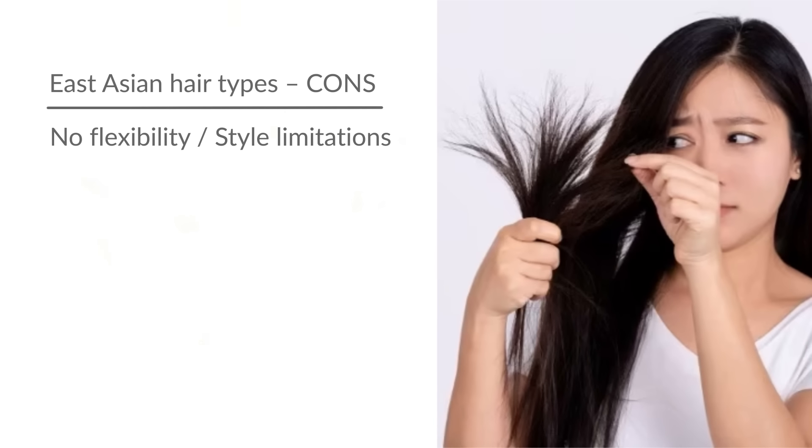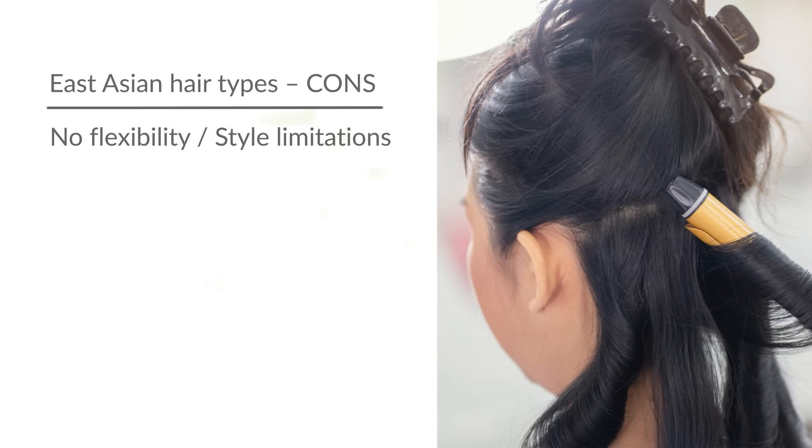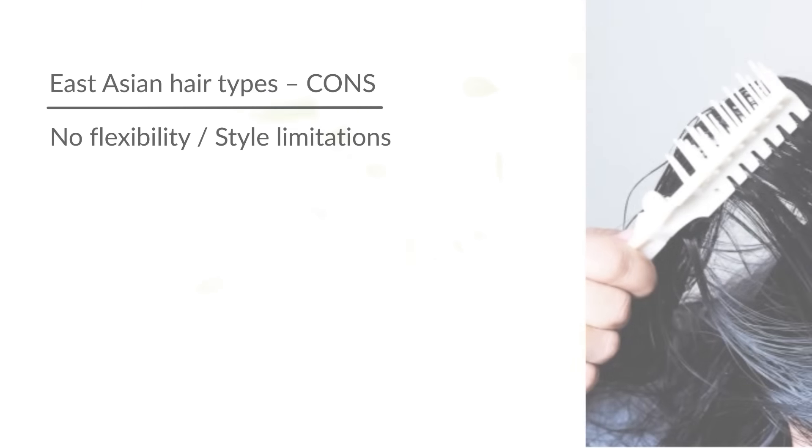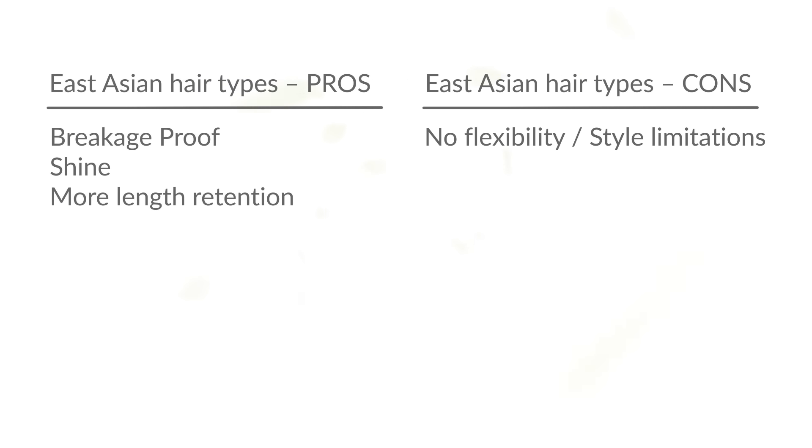No one does the bone-straight, symmetrical, shiny look like East Asians. But the cons with this hair type are that the cuticles are so tight and compact and the follicles so round that it virtually has no flexibility — no bends, no twists, no curls. Hairstyle options are very limited, making it more challenging to express your unique style through hair. So while extremely low porosity hair is more protected from breakage and very low maintenance, it creates significant limitations.